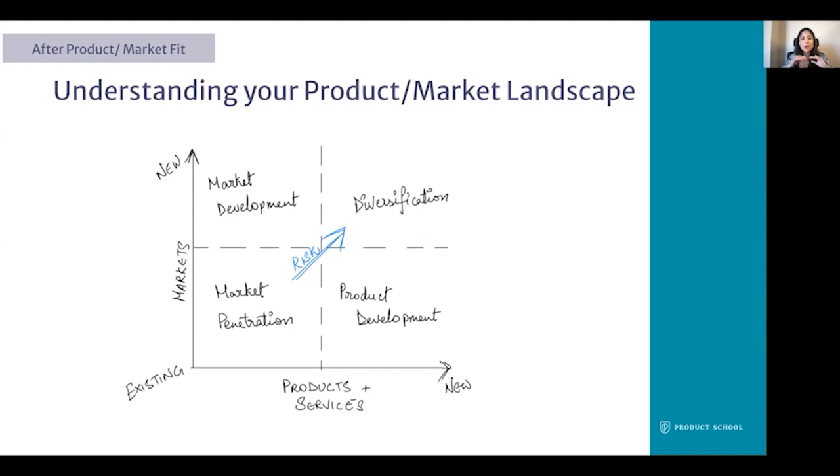Finally, in the upper right quadrant we have diversification. This is where we're presenting new offerings in an entirely new market and pursuing a diversification strategy. This is the riskiest of the four options because you're introducing a new, unproven product into an entirely new market that you may not fully understand. Getting product market fit at this stage is the hardest.